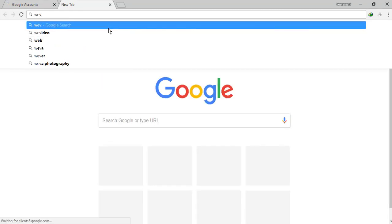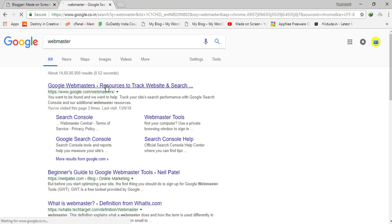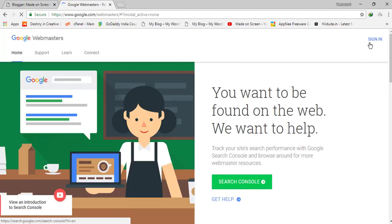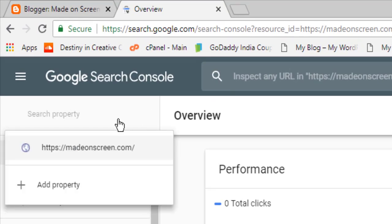Go to Google Webmaster — press Enter and Webmaster will appear at the top of the list. You can find Google Webmaster there. Now sign in. It will sign in with the same Blogger account, so if you sign in to Webmaster with the same Blogger account, it will not ask you to verify your website.